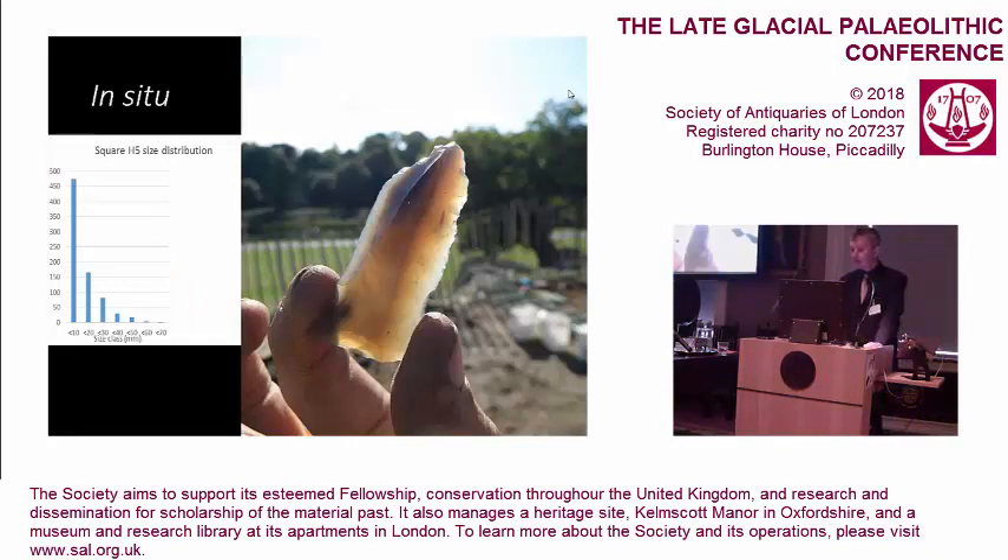One of the first things to establish is whether we're in a primary context and whether it's in situ. I've already mentioned the good quality of the tools — even when they're broken, they tend not to have damaged margins. Looking at one of the squares in the middle of the scatter, the size profile is also very suggestive of an assemblage which hasn't moved very far — it's not a dumped assemblage, it has a high flake-to-tool complement. Perhaps lacking is definite evidence of manufacturing of large blades; another site, Waun Mawn Farm, showed that many of the large blades were made using the épervier technique with a soft organic hammer, whereas the medium-sized and smaller blades — many of which were used for the points — are being made with a soft stone striker.